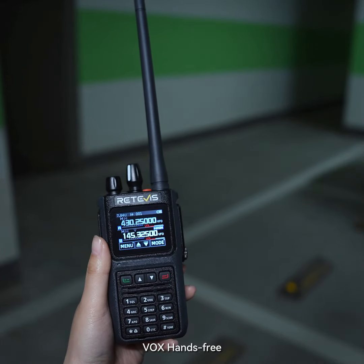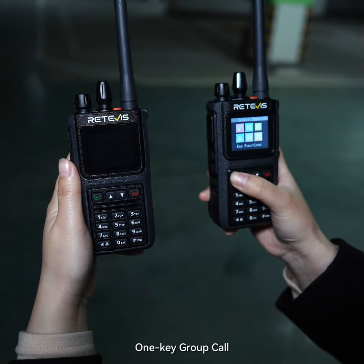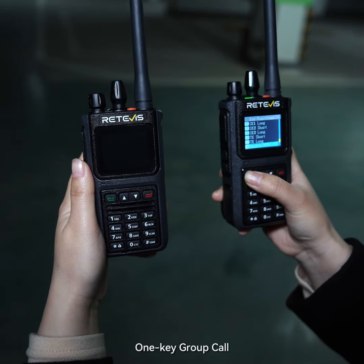Hello, hello, hi. Menu, key function, double PTT.